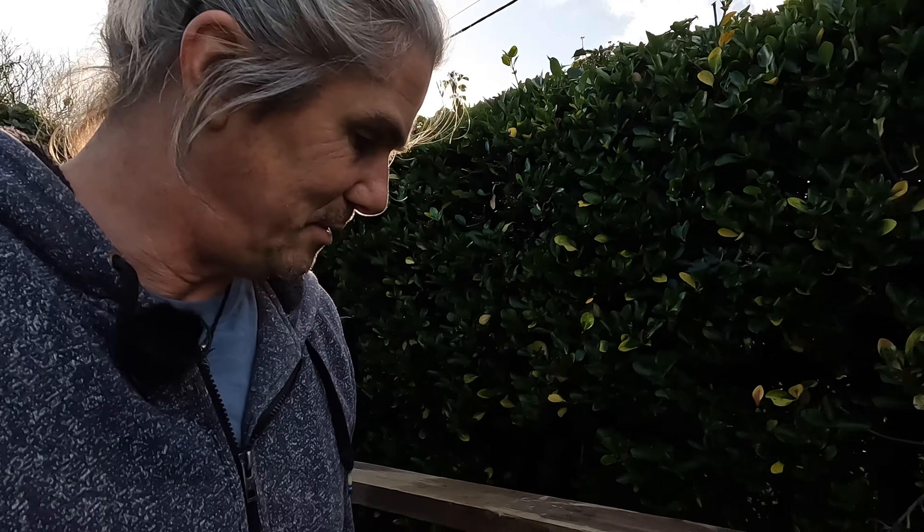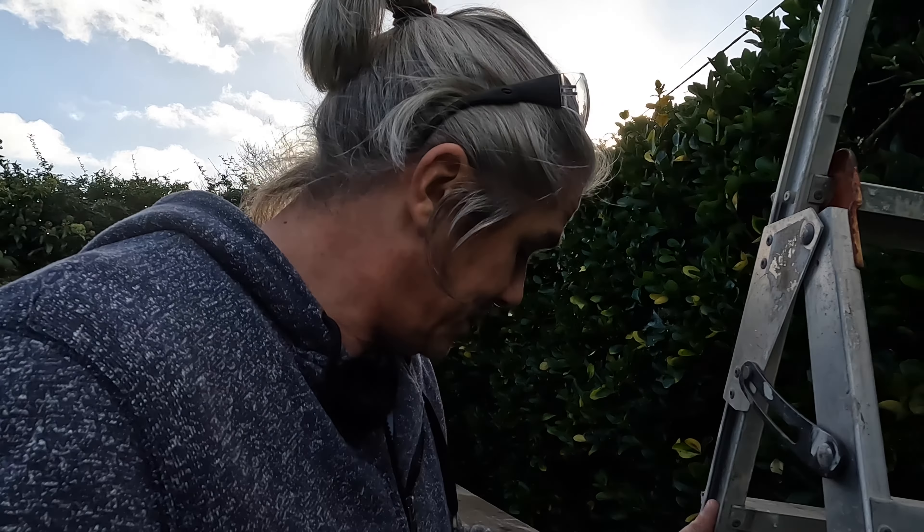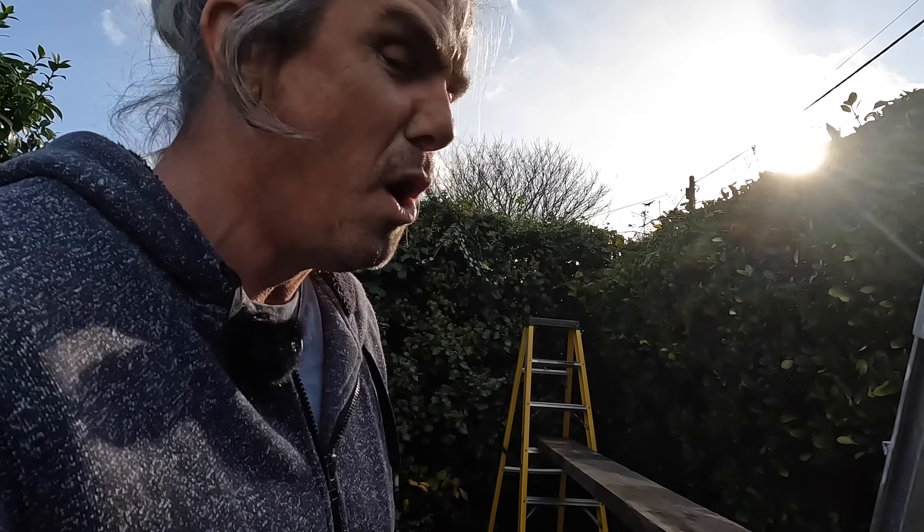I shouldn't be doing it this way, should I. I'm sure there are going to be health and safety people watching this saying no, no, don't do it. But you've got to work with what you've got, and that's what I've got.